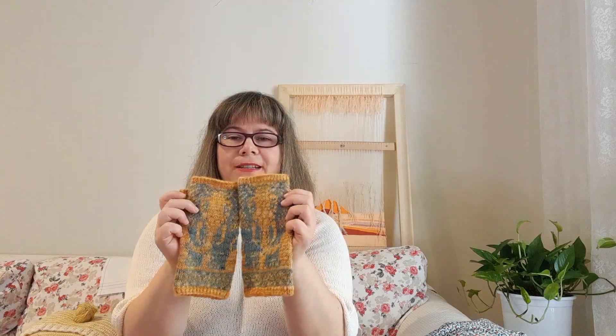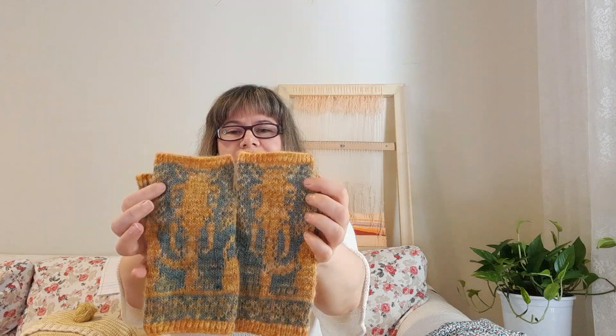So let's continue with finished objects. I actually have only one finished object. If you saw the first episode, you saw that I was knitting on my Pieceable Knits from Erika Hoise. And they are ready.